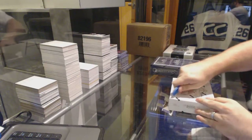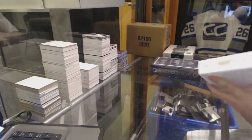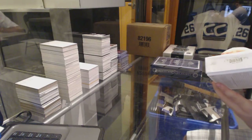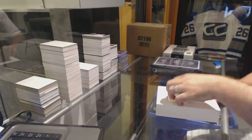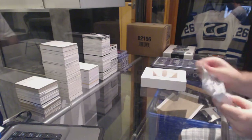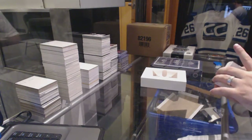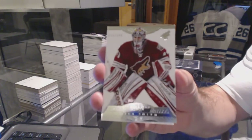Continuing on, C&T break number 62-22, Dominion 13-14 and 11-12 Dominion. Well, that was bad, bad. We've got for the Arizona Coyotes, number 299, Mike Smith.